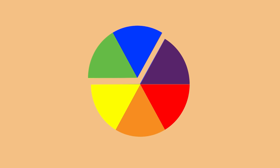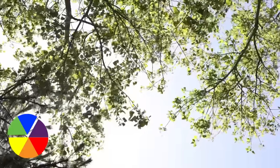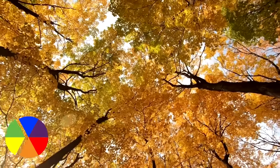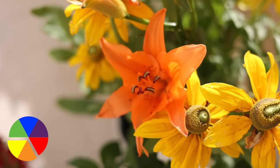Do you know why it is considered one of the most pleasing color combinations? Because nature uses it everywhere. Imagine green leaves and blue sky, fall leaves — yellow plus green — or most flowers out there. It's all about analogous color combination.